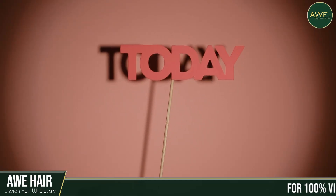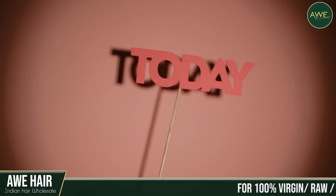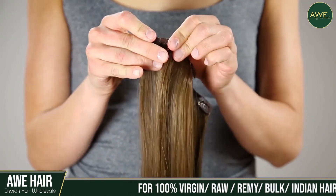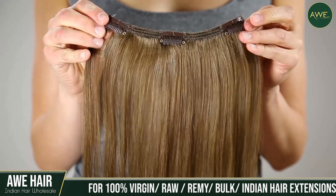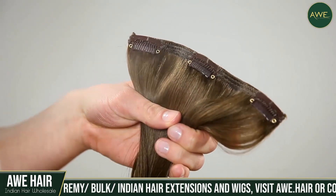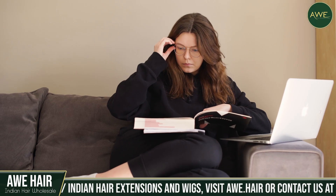Hi everyone! Today in this video we will discuss some benefits of wearing clip-in hair extensions. Clip-in hair extensions are a great way of experimenting with many hairstyles without committing to one. You can put them easily and maintain them. You can do it in the comfort of your home.